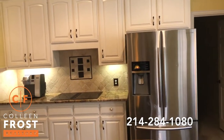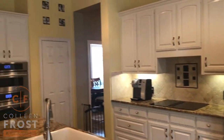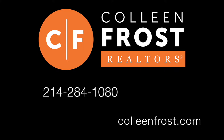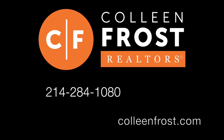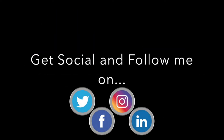If you would like a private tour of 1212 Comanche located in Allen, Texas, give me a call today at 214-284-1080. Make sure you check out our website at ColleenFrost.com, and feel free to send me a Facebook friend request and follow me on social media — Facebook, Instagram, and YouTube. Have a great day.